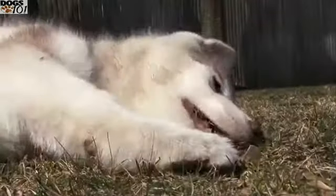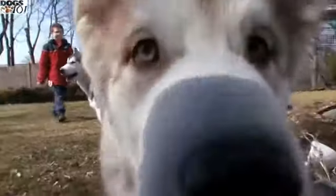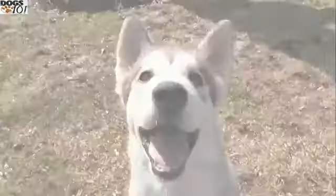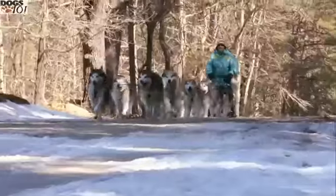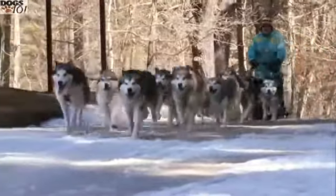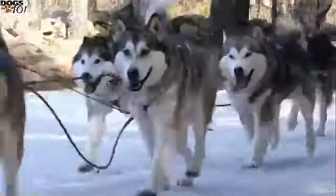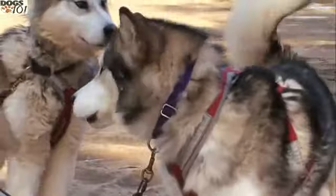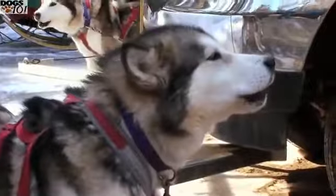Alaskan Malamutes are often mistaken for another sledding breed, the Siberian Husky, because they share the same coat colors, but that's where the similarities end. Huskies are pulling the dog sleds and winning the races, while Malamutes are doing the hard work and pulling the heavy stuff. They're a little bit slower and quite a bit bigger, but they're an amazing dog. The Malamute dwarfs other sledding dogs with its massive size, commonly weighing between 75 and 100 pounds.